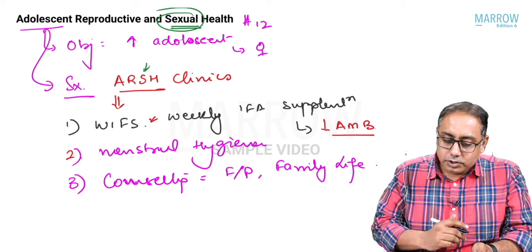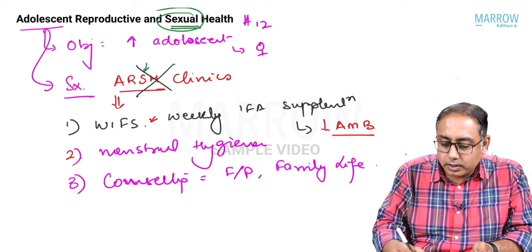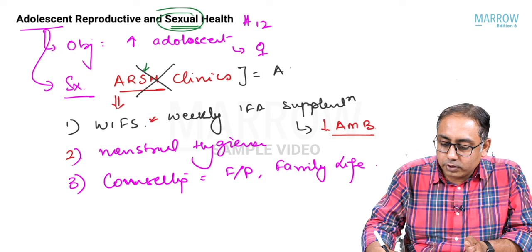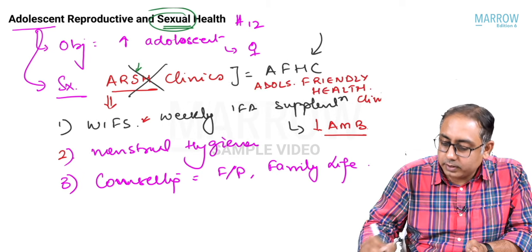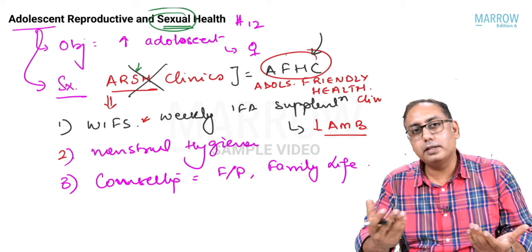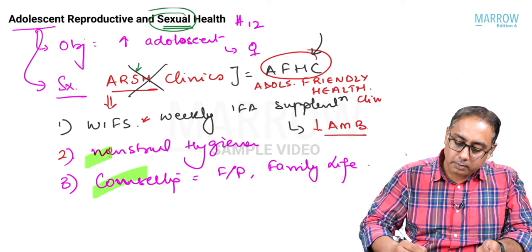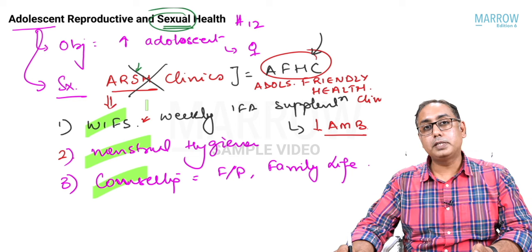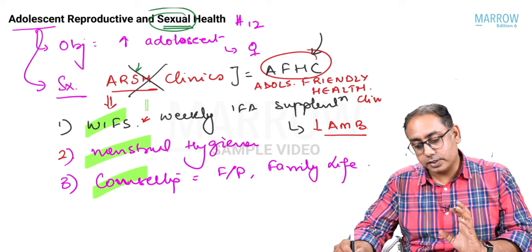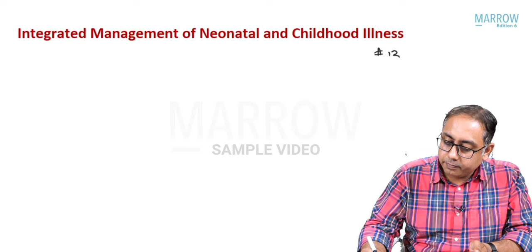Due to cultural inhibitions with the ARSH name, the clinics were renamed to Adolescent Friendly Health Clinics (AFHCs), which are now running successfully. AFHCs focus on counseling, menstrual hygiene, weekly iron folic acid supplements, and managing RTIs and STIs — Reproductive Tract Infections and Sexually Transmitted Infections.